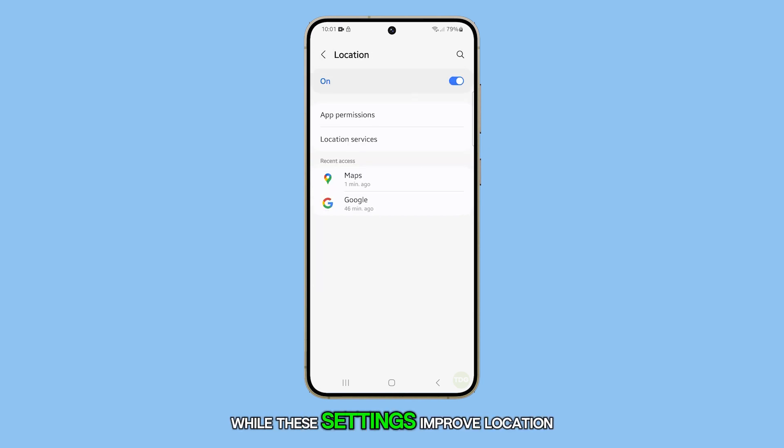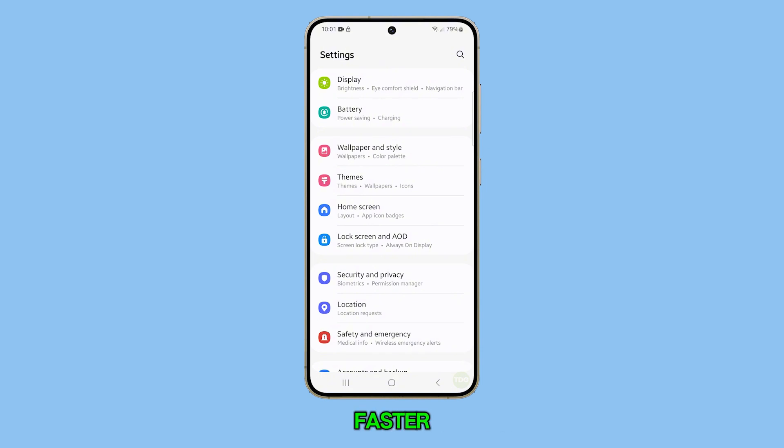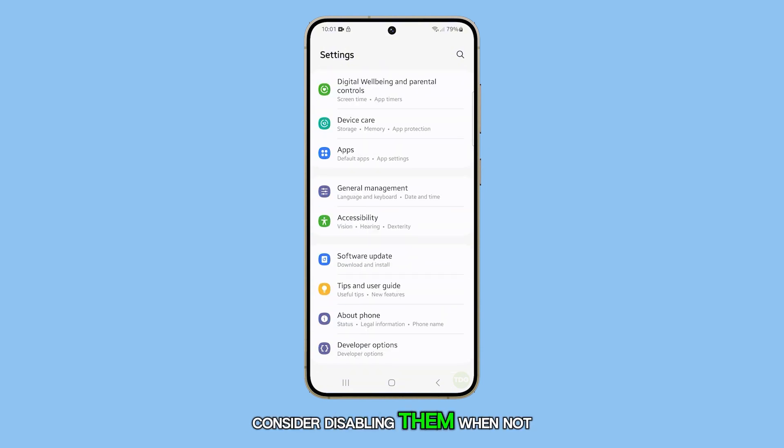Keep in mind that while these settings improve location accuracy, they may drain your battery faster. Consider disabling them when not in use.